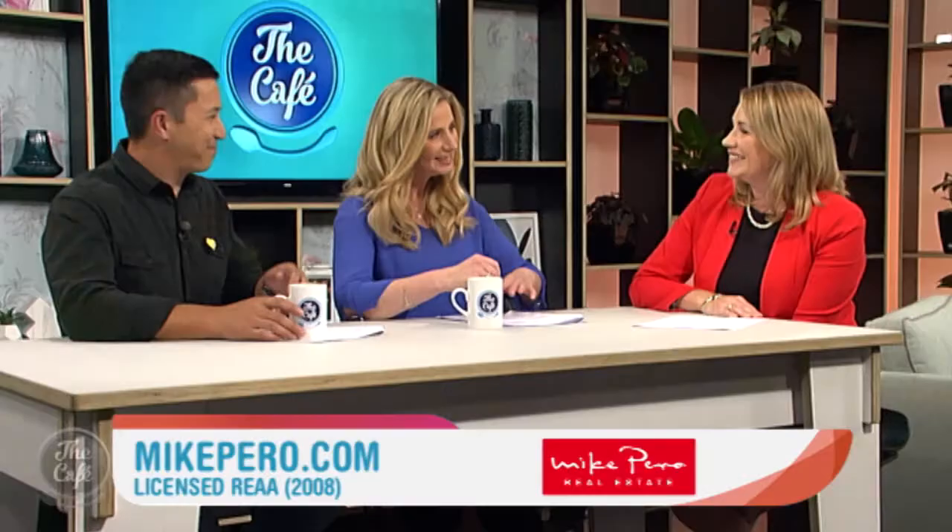That's right, it's that time again to see some more open homes with Elaine Burkett from Mike Pirro Real Estate. So Elaine, how are you? I'm great, thanks. So what have you got for us today?